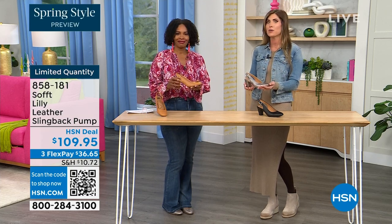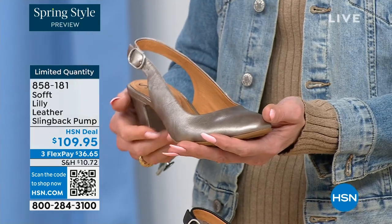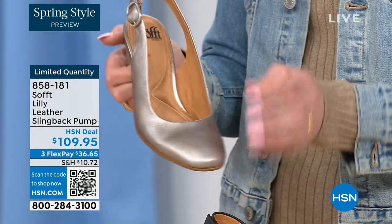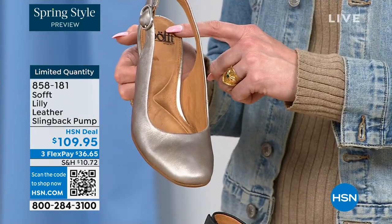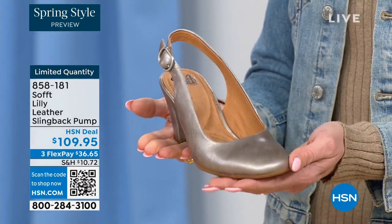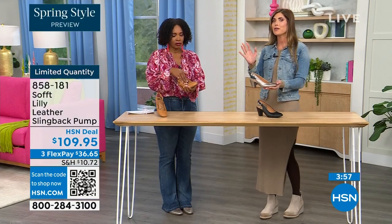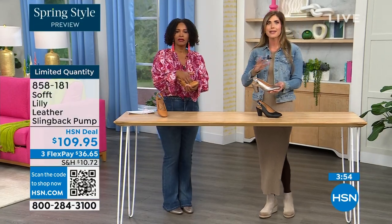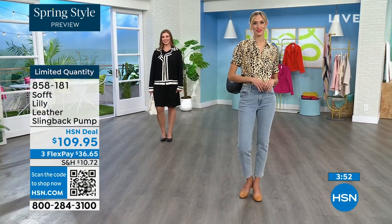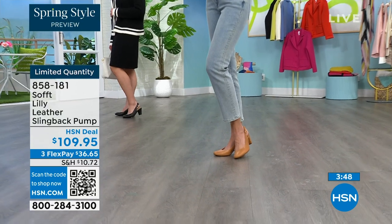Soft is an investment in your feet because we're using quality leathers, quality suede, and every attention to detail from the ball of your foot to the heel, including arch support. Why not invest in a shoe that you're going to end up wearing? It's that pair that's going to live in the front of your closet because it goes with everything — it's that timeless, classic look.